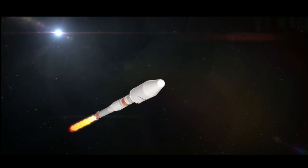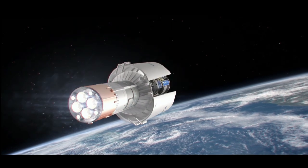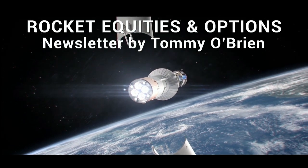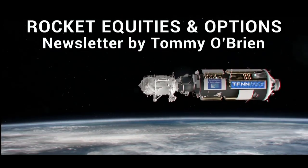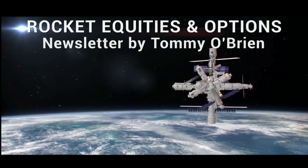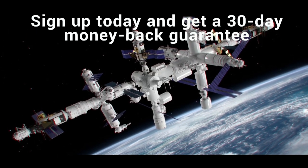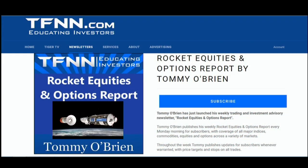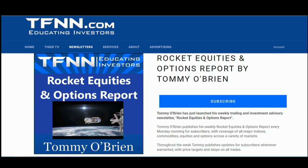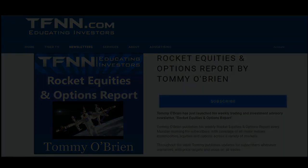If you're looking for potential trading setups in the stock market, the Rocket Equities and Options Report is a newsletter you should try. Tommy O'Brien delivers options and equity trades when the markets present them using a combination of fundamentals and technicals. Sign up today with a 30-day money-back guarantee. For all the details and to start your subscription, visit the front page of TFNN.com.